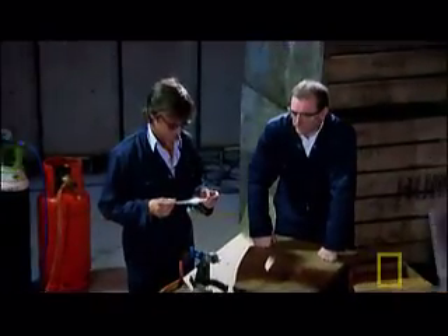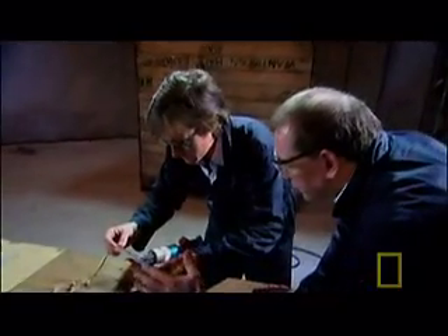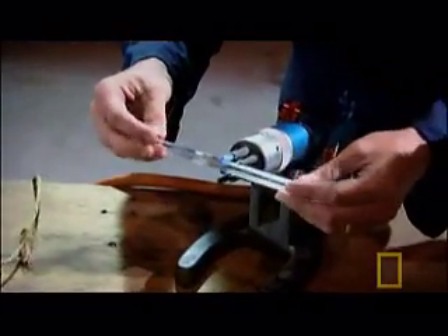Materials engineer Paul Hogg is about to show me a very special form of glass. I'll just put that in there — put it in the flame, sort of move it back towards the point of the flame. Keep rotating it to distribute the heat.